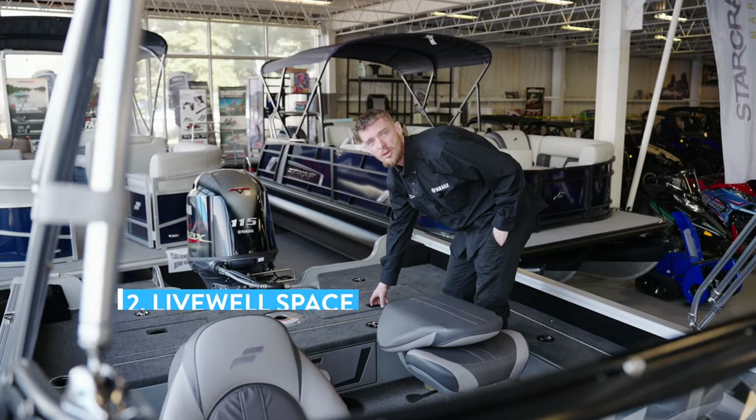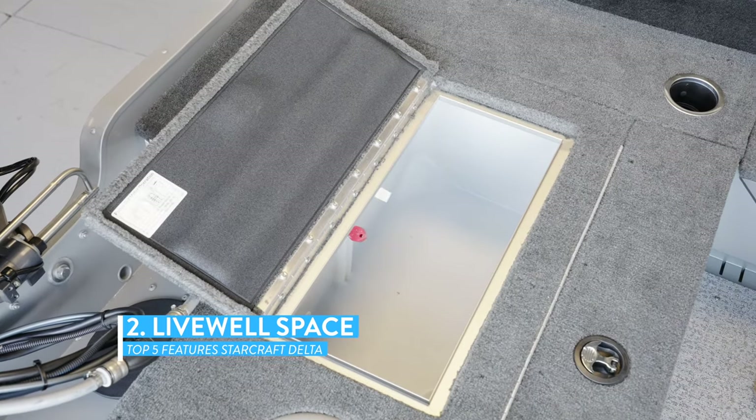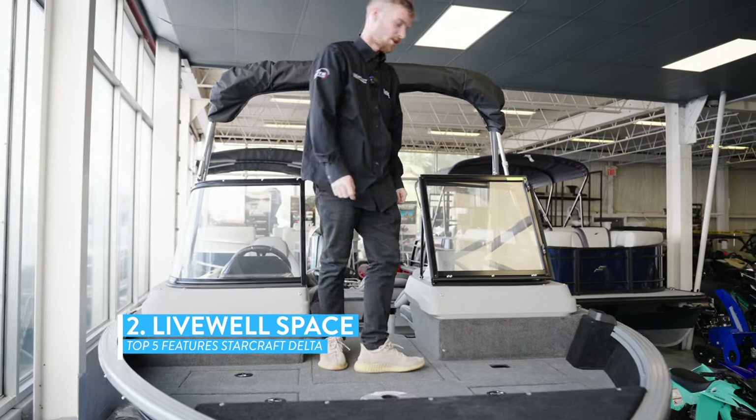The second key feature is how much livewell space comes standard. This is a 30-gallon livewell on the rear, and up on the bow here we have our 15-gallon livewell.